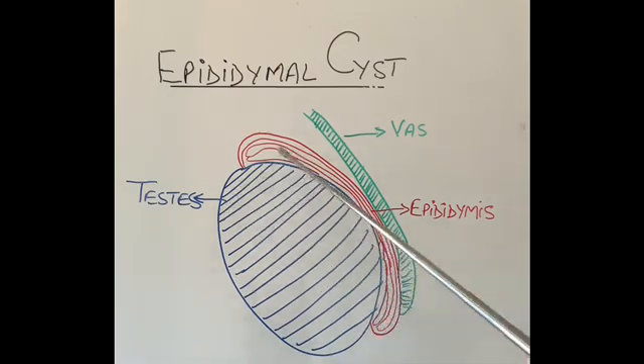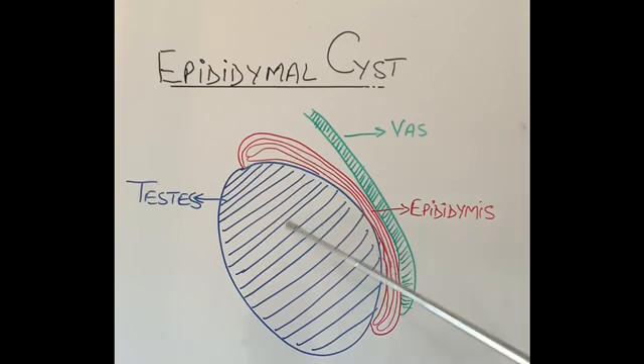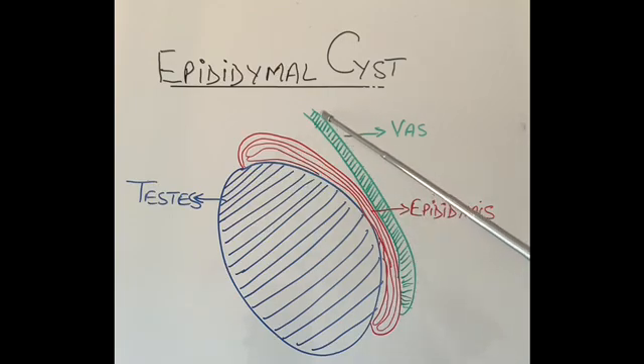The tubules produce sperm and that sperm runs down the tubes and goes into the tube outside the testicle called the epididymis. Most men can feel the epididymis on top of the testicle — it feels like a little nodule. This forms a big tube, and from the epididymis, I've drawn a green tube coming out which is the main duct taking sperm from the testicle into the epididymis.